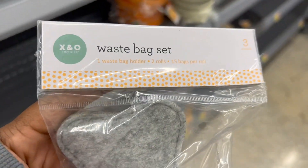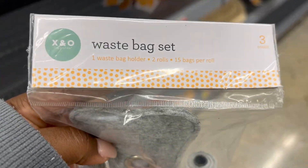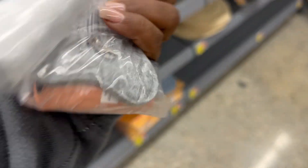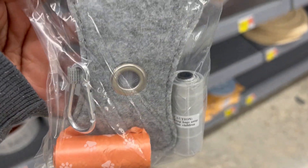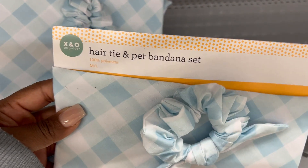Another really cute item — and I actually picked this one up — is a doggy waist bag. It has a cute little zipper on the gray doggy bone, and you can stick your little baggies in there for when you take your dog on a walk, so you can clean up after them and throw it in the trash. Absolutely love this, I thought it was so cute.